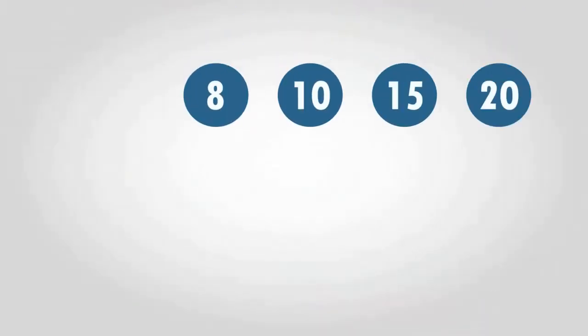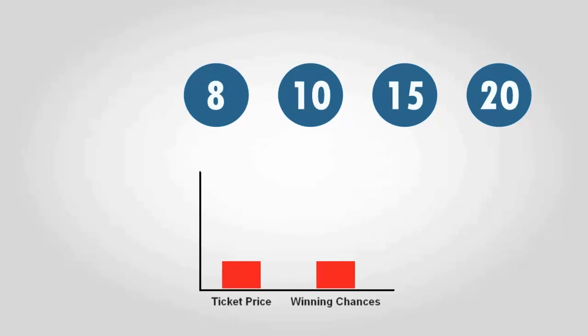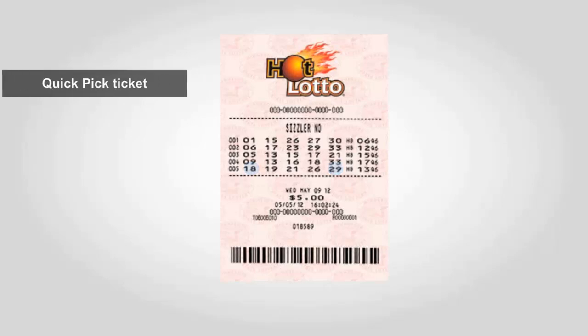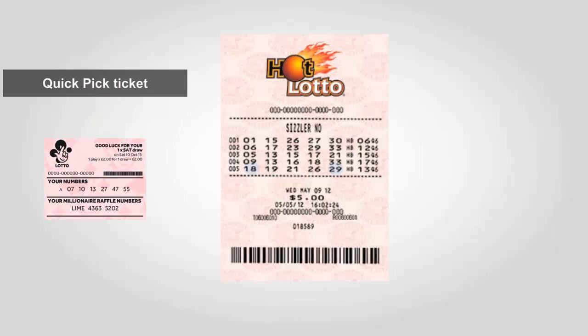Sometimes adding bonus numbers pushes up the price of the ticket, but the chances of winning a massive jackpot also increase. You can choose your own lucky numbers from those available on the Lotto ticket, or you can opt for a quick pick ticket where the numbers are chosen for you.